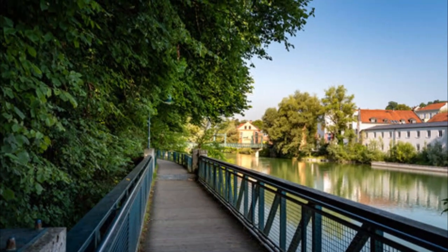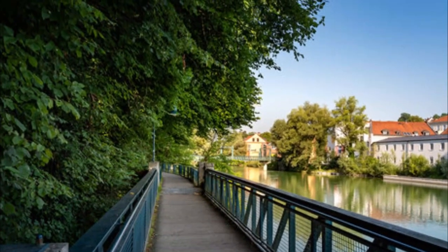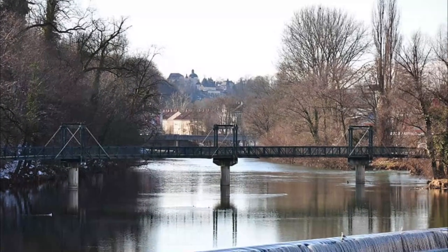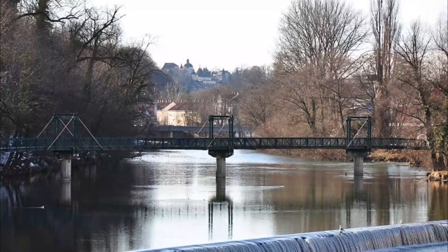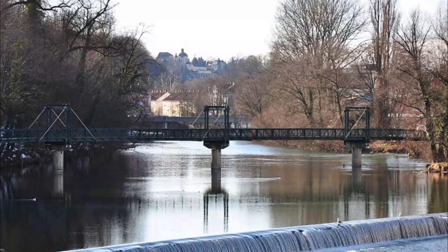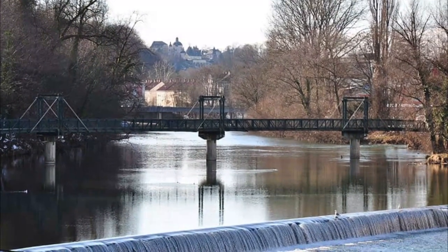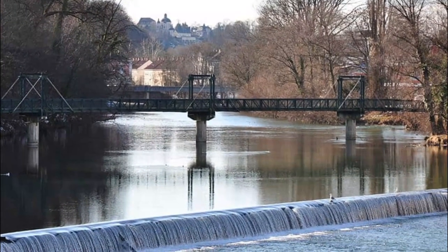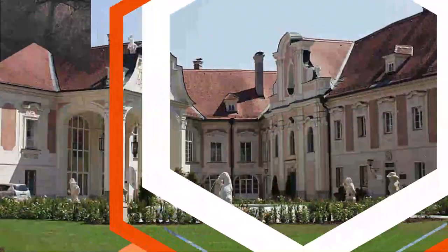Number four: Zwischenbrücken. This is the roaring confluence of the rivers Steyr and Enns, located in the center of Steyr next to the old town center and Schloss Lamberg. The River Steyr drops down into the River Enns in a beautiful cascading waterfall that stretches uniformly the length of the river. You can view the confluence from one of the two bridges that span across the rivers, and there is also plenty of seating.